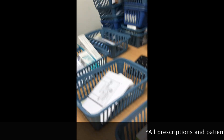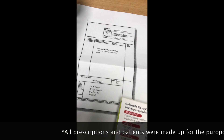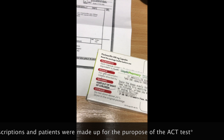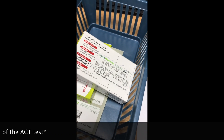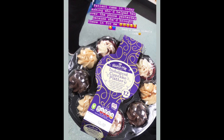I'm doing an ACT test. Here are all the baskets with all the prescriptions and dispensed items. I'm just checking the script against what's been dispensed and the label, and it's going well so far. I've been able to practice accuracy checking, get into a rhythm, and see what my own SOPs would be for checking.